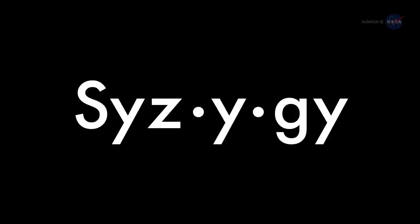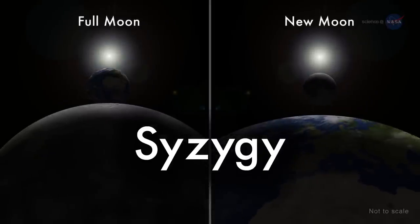The word syzygy, in addition to being useful in word games, is the scientific name for when the Earth, Sun, and Moon line up as the moon orbits Earth.